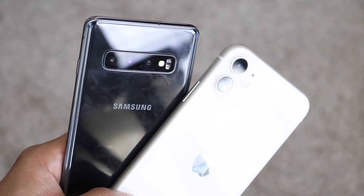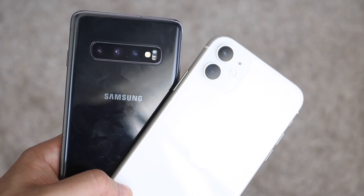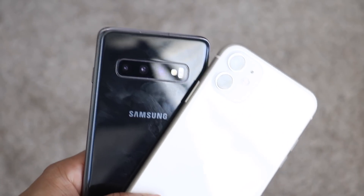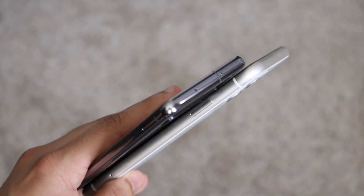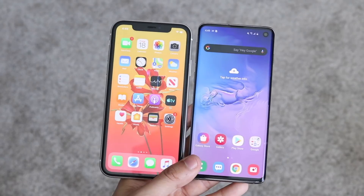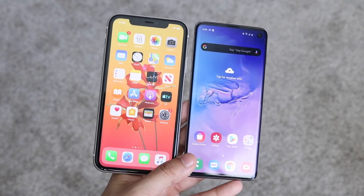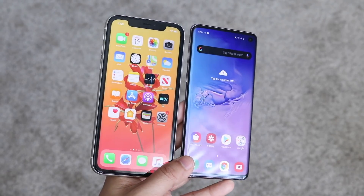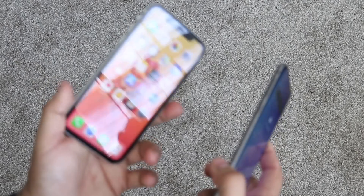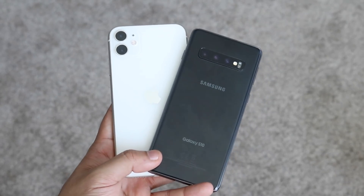Looking at the front, we see one of the first similarities: both have 6.1-inch displays. But the Samsung Galaxy S10 has that hole-punch display, where the iPhone 11 has a notch. I definitely like the S10's display way more than the iPhone 11's. The iPhone 11 is a liquid retina IPS panel with a resolution of 828 by 1792, versus the Samsung Galaxy S10's dynamic AMOLED display at 1440p by 3040 — that resolution is so much higher than the iPhone 11's that it's not even funny.